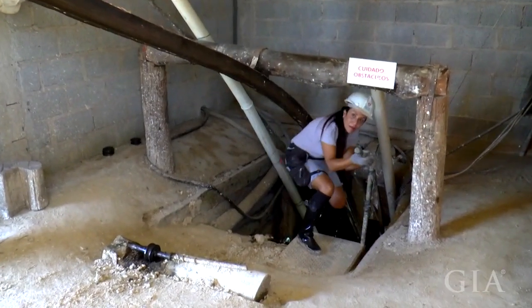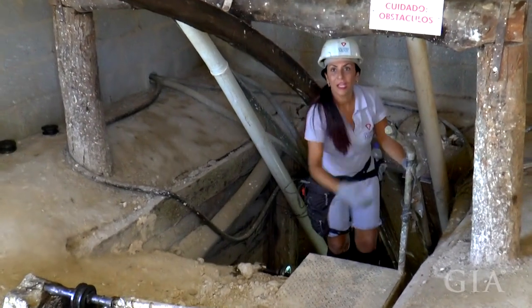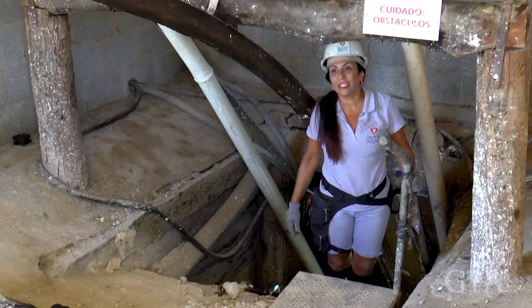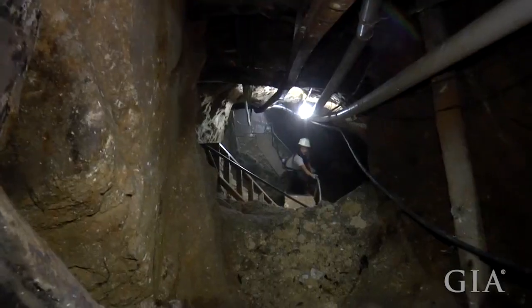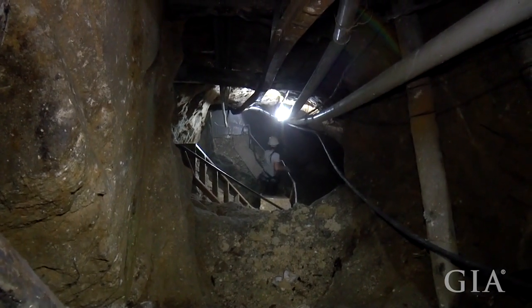At the Corsero tourmaline mine, we followed one of the mine owners, Beatrice, down the mining shaft and through the tunnels to reach the mining areas, although we found that keeping up with her proved to be quite difficult.